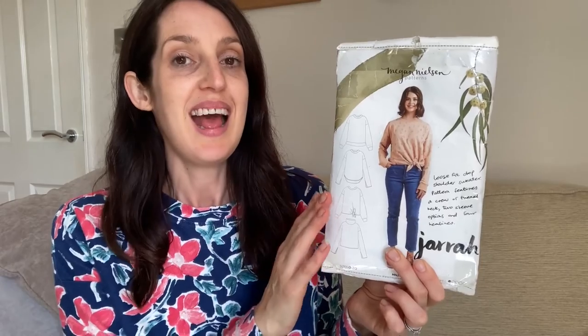This sweatshirt is made using one of my favourite patterns — the Jarrah Sweatshirt by Megan Nielsen. I really love the Jarrah's general fit and its relaxed, easy-to-wear vibe. I also love that it comes with lots of different variations built into the pattern — I've got a few Jarrahs and I've used quite a lot of the different options across my different versions.